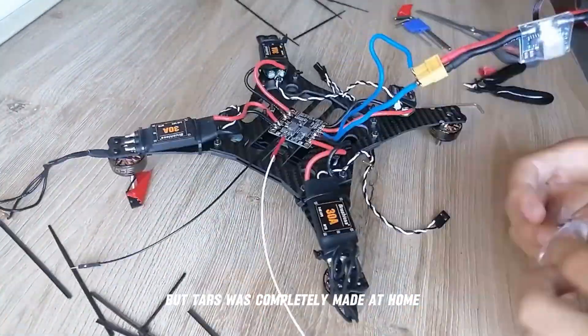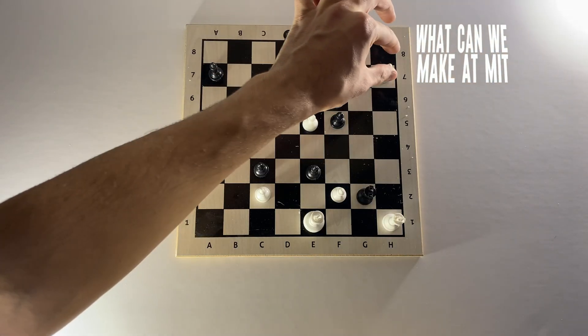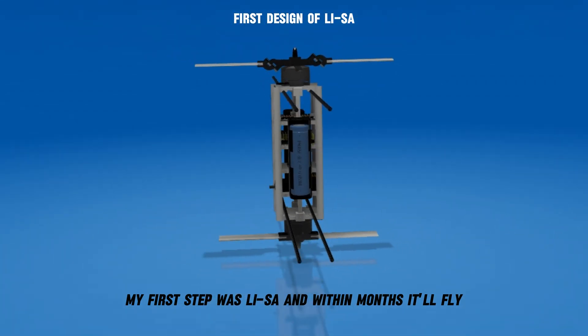TARS was completely made at home. Of all the things I could work on, I would first focus on rescue technologies. My first step was LISA, and within months it will fly.